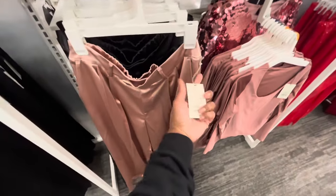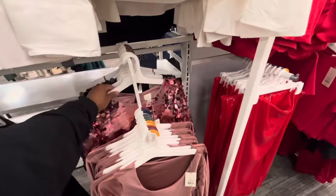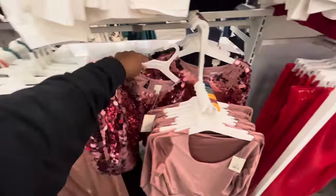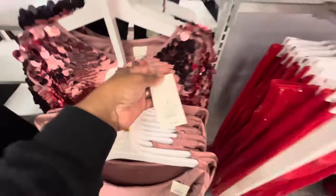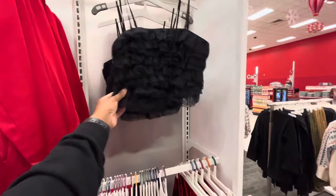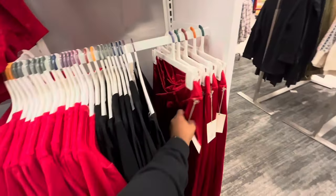Now you know I gotta get my holiday outfit together and the prices are pricing. Look at this — shimmy shimmy shine shine. That was about 30 bucks and it comes in that beautiful pink. But look at this red, look at this red — okay, Christmas day outfit. I'm gonna kill because I'm picking that up.